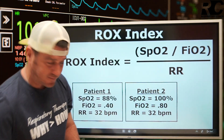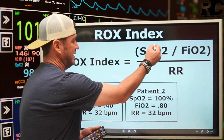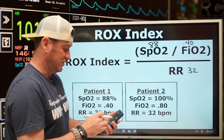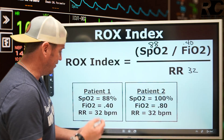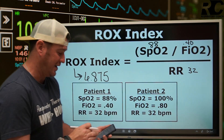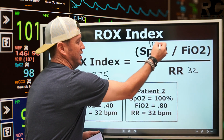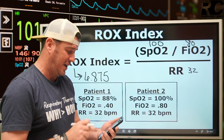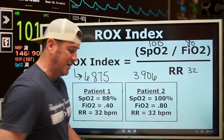Let's do the formula. Patient one: 88 divided by 0.40 divided by 32. Take your calculator: 88 divided by 0.4 divided by 32 gives a ROX Index of 6.875. That's the ROX Index for patient one. Now for patient two, keeping the respiratory rate of 32, we have a saturation of 100 divided by an FiO2 of 0.80. That equals 125, divided by 32, giving us 3.906.